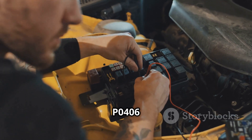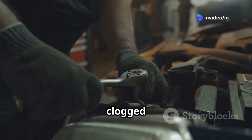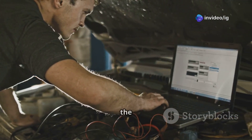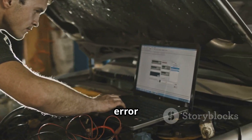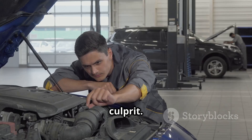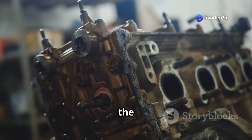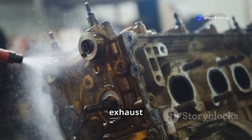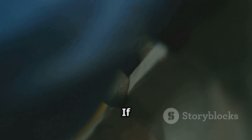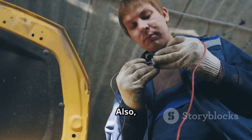Common causes of P0406 include a faulty EGR position sensor, wiring issues, or a clogged EGR valve. First, a faulty EGR position sensor could be the culprit — this sensor might be sending incorrect voltage readings. Next, carbon buildup in the EGR valve can block proper exhaust gas flow. Another issue could be a stuck EGR valve; if the valve is stuck open or closed, it will definitely trigger the code.